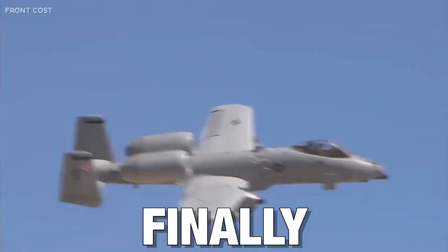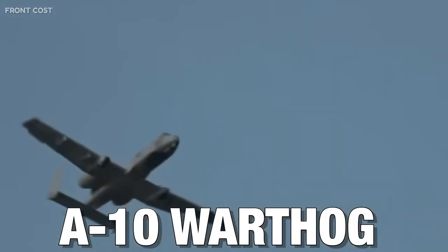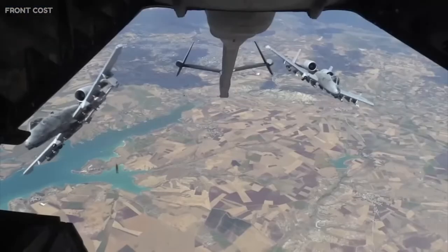The A-10 Warthog, also known as the Thunderbolt II, has been the most legendary aircraft throughout decades of combat operations.